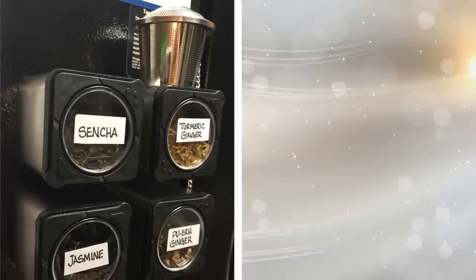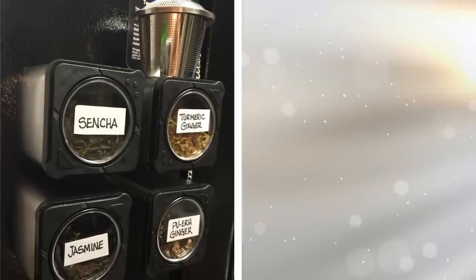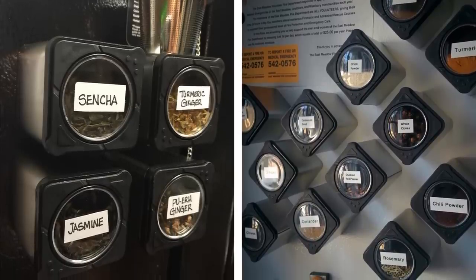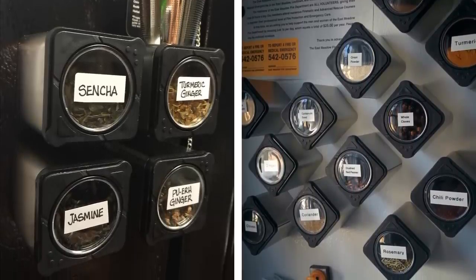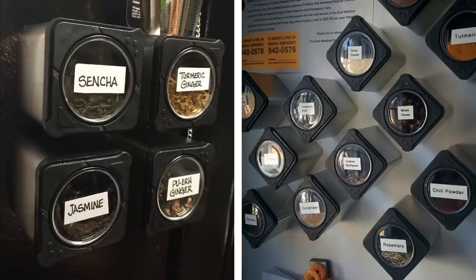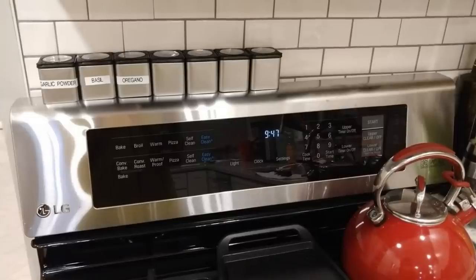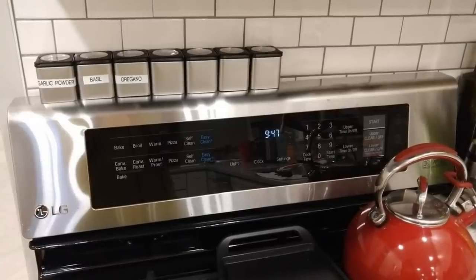10. When you are trying to organize your spice jars, you don't want to stuff them in your cabinet. This will take up a lot of room and make it hard to tell what kind of spices you have stored away. Instead, use magnetic spice jars in order to press against your fridge. This will store them out of the cabinets and have them nicely displayed on your fridge.